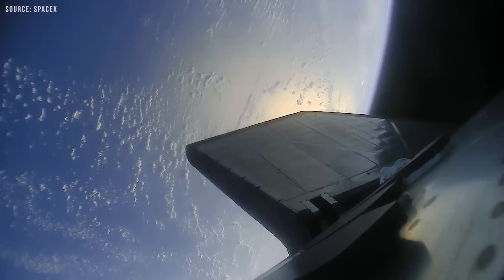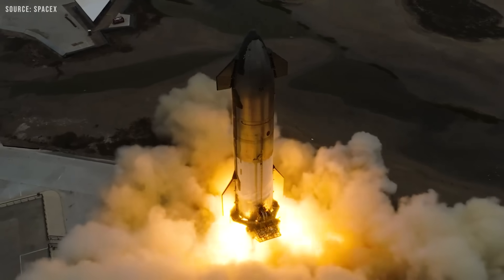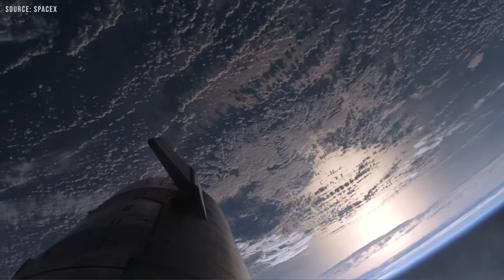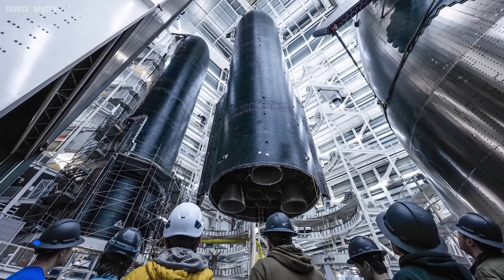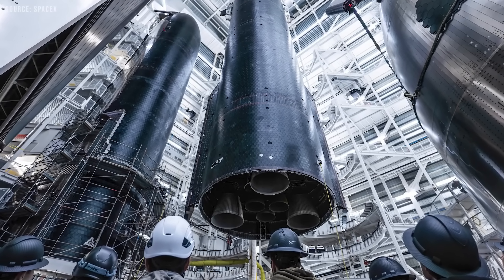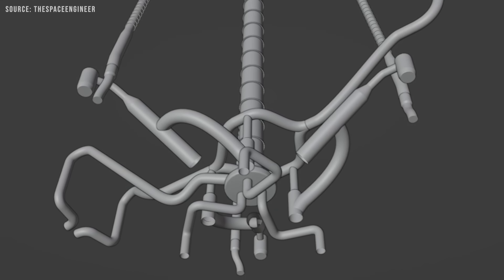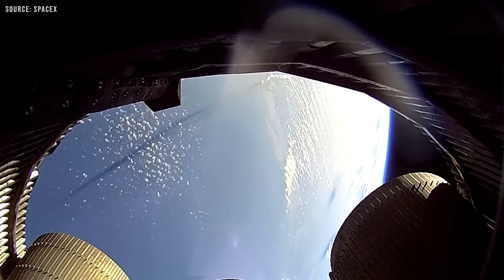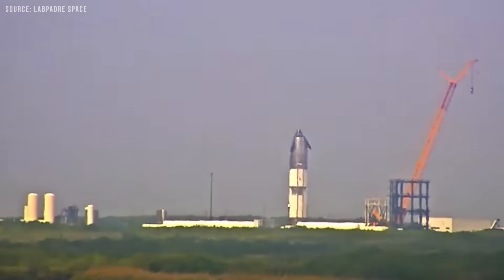For example, pressure spikes would reach the sea-level engines slightly earlier due to shorter feed line lengths. These engines could react faster, and friction losses in the RVAC lines likely reduced the pressure seen at the vacuum engines' pumps. As a result, any instability introduced by one group of engines could be partially balanced or cancelled out by the others. However, in Block 2, SpaceX appears to have shifted to a different approach: the updated design features four downcomers instead of one, including three dedicated methane feed lines — one for each RVAC engine. This gives greater individual control over pressure and flow rates, but it also removes the multi-engine dampening effect that was present in the earlier design.